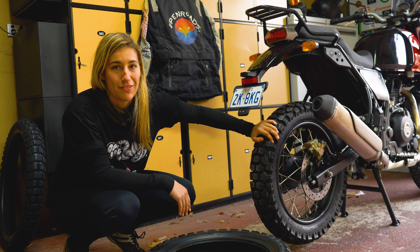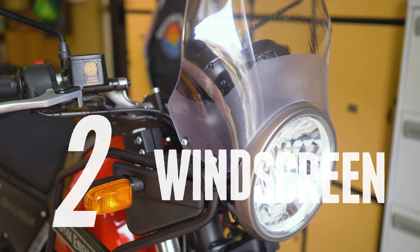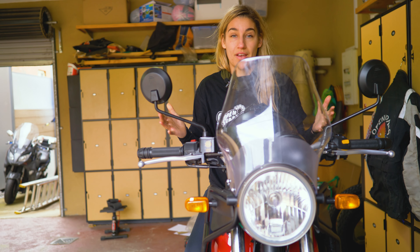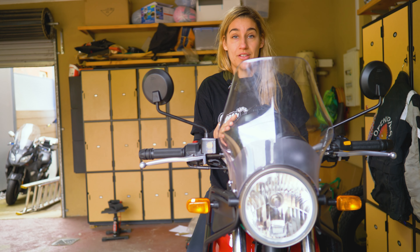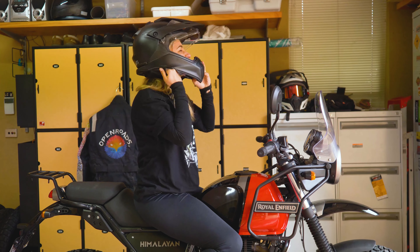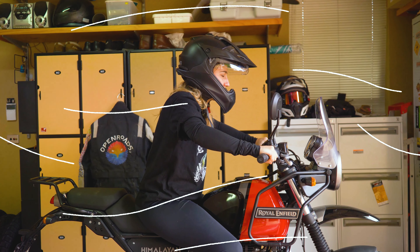This is the standard windscreen that comes with the Himalayan — it's probably one of my only gripes with the bike. Unfortunately for my height, and I'm a pretty standard height at 1.7m, it puts the wind straight up into my face. If I put my helmet on, you'll see the wind goes straight into my peak, which causes a lot of stress in my neck and a lot of vibration and wind noise in my ears.